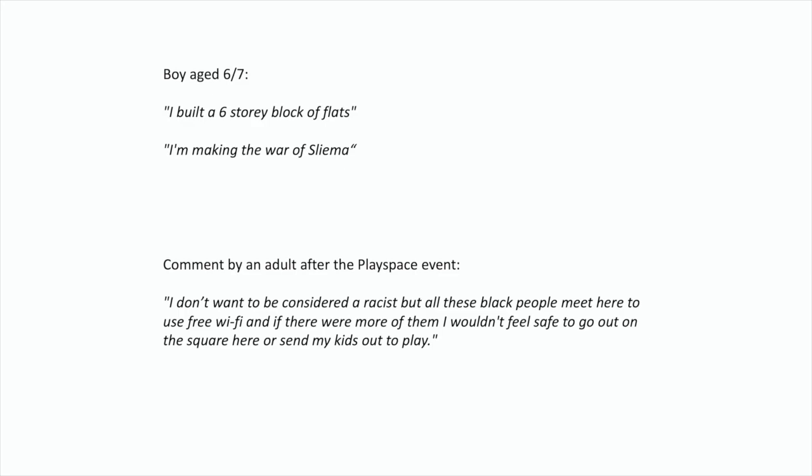The other notable moment was a discussion afterwards in the council offices about what to do with the square. A resident came up and said — not very apologetically — 'I'm not a racist, but if we create public spaces, black people will come and use the free Wi-Fi and I won't feel safe to go out.' I spoke to him quietly afterwards and asked whether he'd ever spoken to any of these people — and of course he hadn't. It reminds me very much of the importance of the public realm as a space to meet the other, to encounter the other. In a car culture you don't do that — you drive through in your capsule and never really meet strangers.